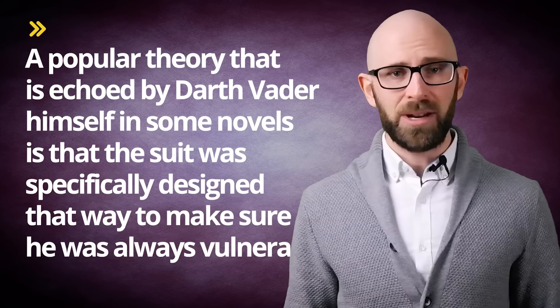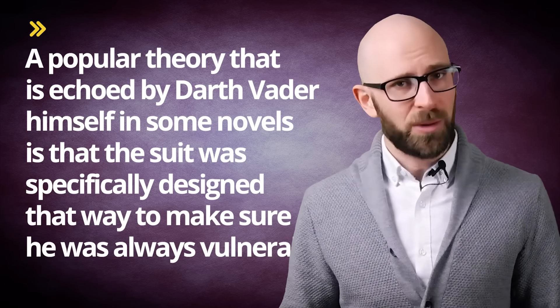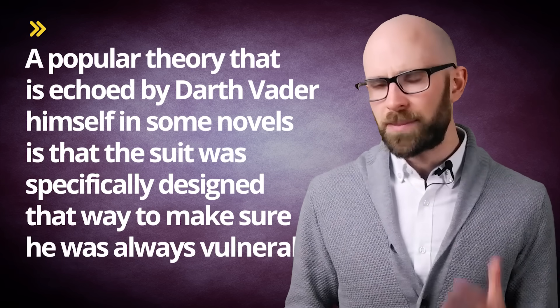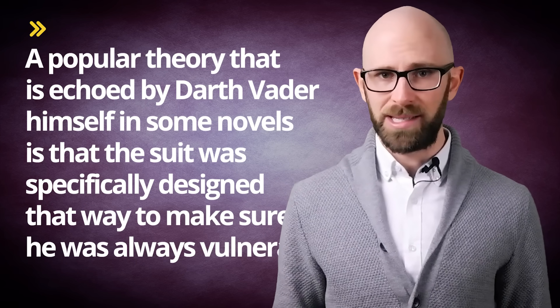The same type of environmental control is also found in stormtrooper suits. So if you're wondering why Vader's suit has external, very vulnerable controls that could kill or incapacitate him if someone fiddled with them, Vader was curious about that too. And though it's never explicitly confirmed by the Emperor, a popular theory echoed by Darth Vader himself in some novels is that the suit was specifically designed that way to make sure he was always vulnerable. In the book Dark Lord: The Rise of Darth Vader, Vader expressed both confusion and annoyance at the poor quality of the cybernetic implants he had been given, especially compared to the far more modern cybernetic limb he'd previously had installed after Count Dooku lopped off one of his limbs.